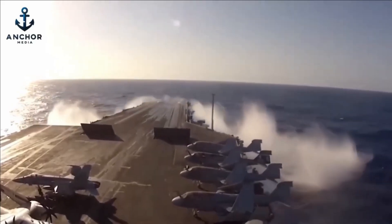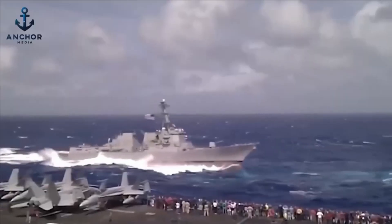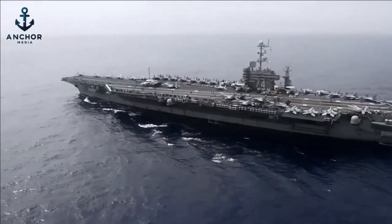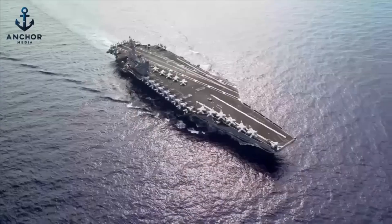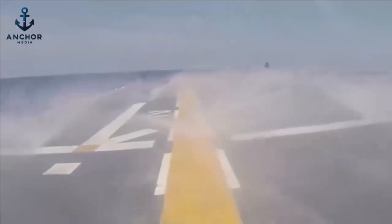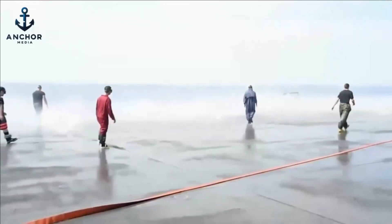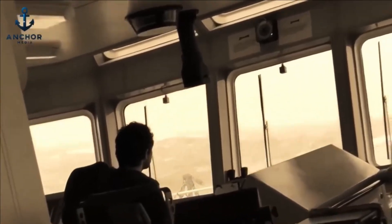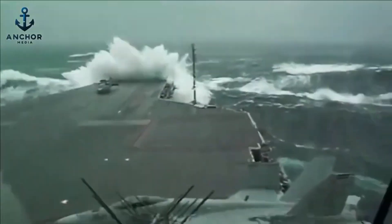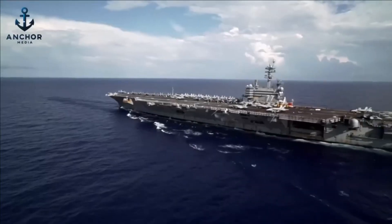This meticulously designed drainage system ensures that any water that does make its way onto the flight deck is immediately redirected overboard, keeping the deck clear and operational. Even as towering waves crash against its formidable hull, the flight deck itself remains largely unaffected, thanks to these robust design features. The synergy of high freeboard and this highly effective drainage system forms the backbone of the aircraft carrier's ability to maintain its operations in even the most hostile sea conditions.